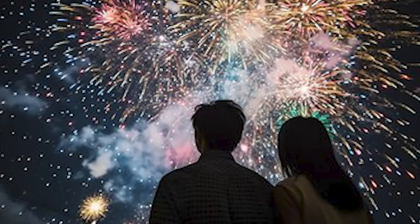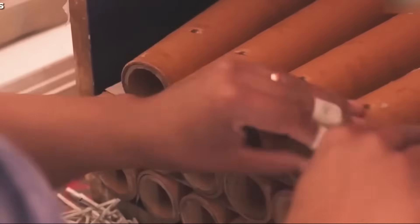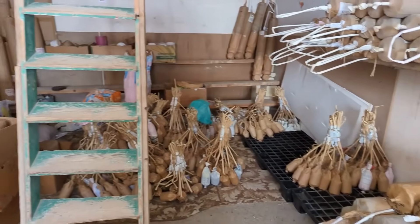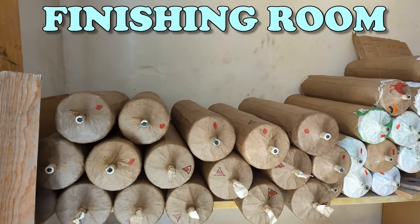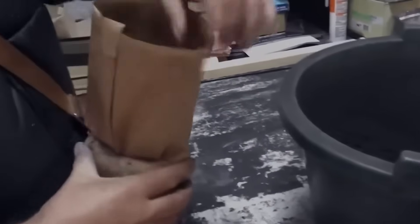Think of it as the fireworks' way of saying, 'Look at me!' These salutes are also spiked and pasted like other brakes, ensuring they don't fizzle out. After the salutes dry, they are taken to the finishing room to be assembled into complete firework shells. A simple shell consists of a small compartment of black powder and a single brake.